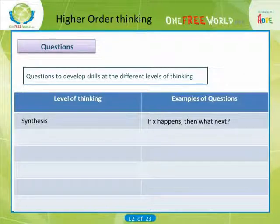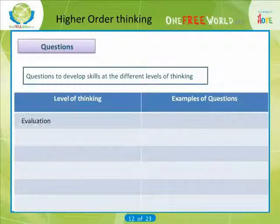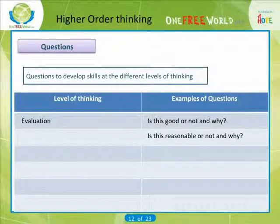For synthesis: If X happens, then what next? What does the theory predict will happen? What are my own conclusions on the basis of the information available? How does X relate to Y? For evaluation: Is this good or not, and why? Is this reasonable or not, and why?